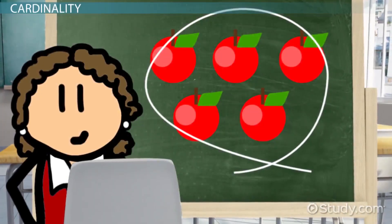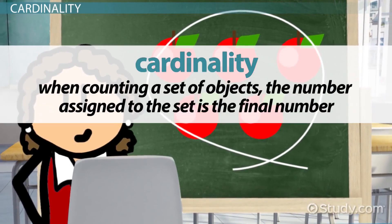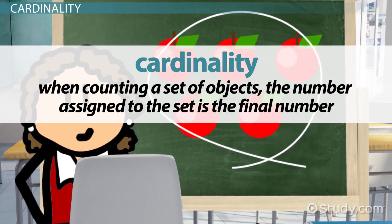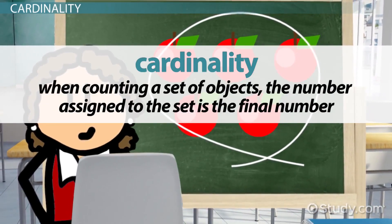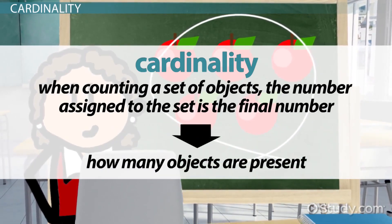When kids have mastered the concept of cardinality, they understand that when counting a set of objects, the number assigned to the set is the final number. They understand the purpose of counting is to know how many objects are present.